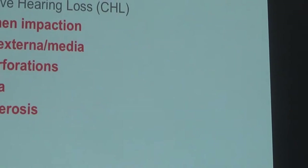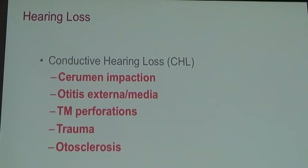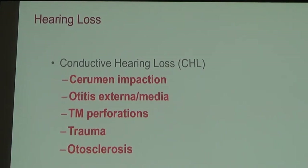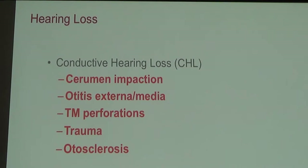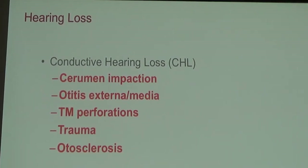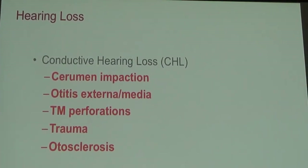The bones in the ear — the hammer, the anvil, and the stirrup — otosclerosis is where that stirrup bone, right as it enters into the cochlea, which is the snail-shaped inner ear organ, gets fixed. It's one of the few surgically correctable types of hearing loss. We can actually remove the stirrup, or the stapes as we call it, and replace it with a prosthesis, and actually restore hearing.